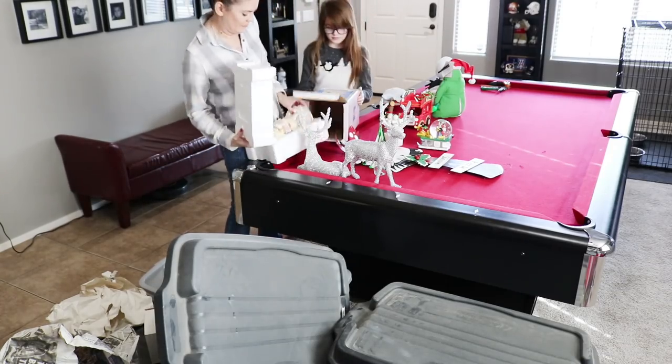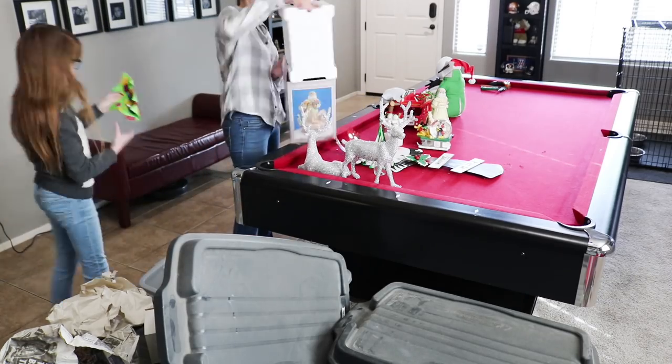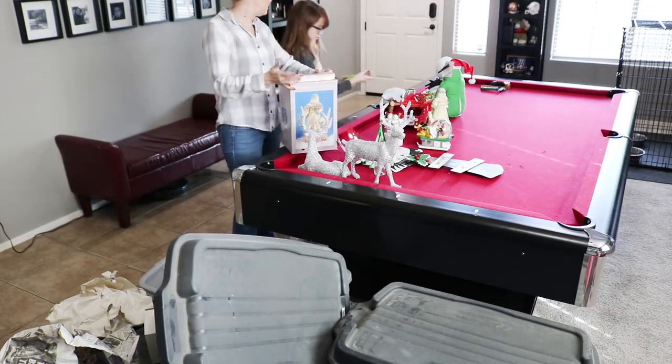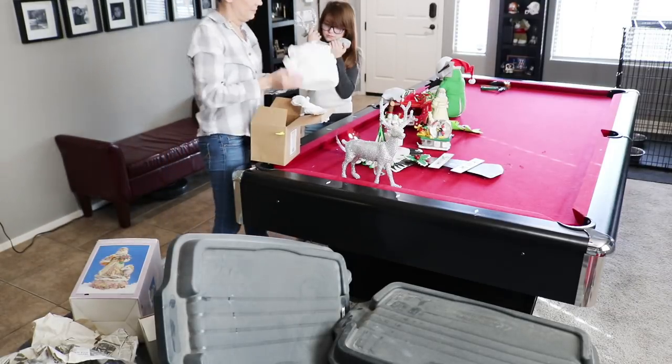I like to unload everything out of the totes onto the pool table. It's just a nice big table — it's kind of the only use we get out of it anymore. We really don't play but we probably should, but it's a good storage dumping ground I guess.